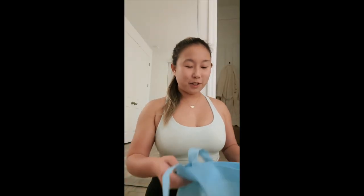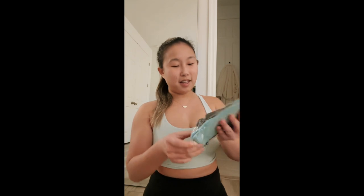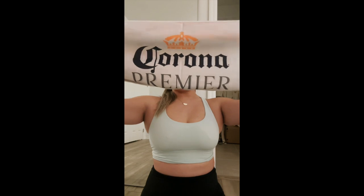I just got home from spin and I wanted to show you guys what I got. They have some stuff going on at the studio — they had Corona Premiere there. So I got this little running belt — how cool is this? Super cute, kind of smells like tire. Next, we have this — it's probably like a sweat towel. It looks like this, and it says 'The Lighter Side of the Fine Life' with a little sunset.